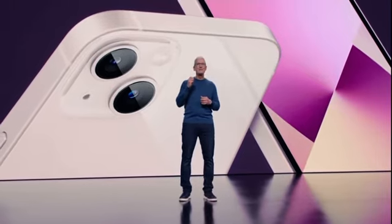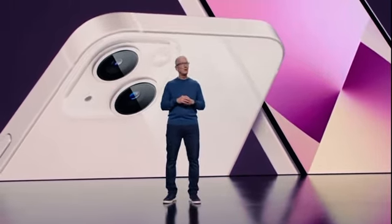This is iPhone 13. To tell you more, here's Cayenne.